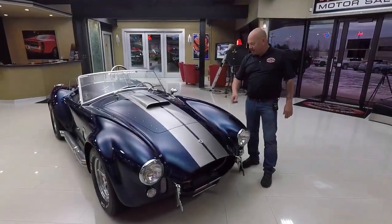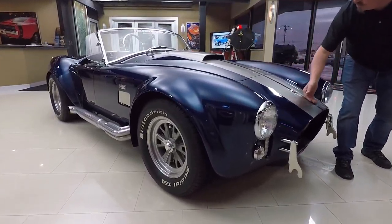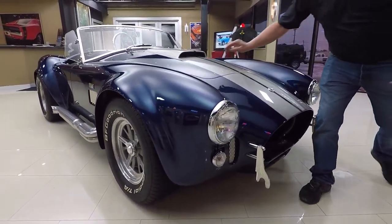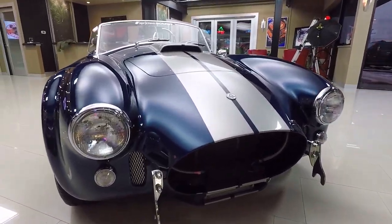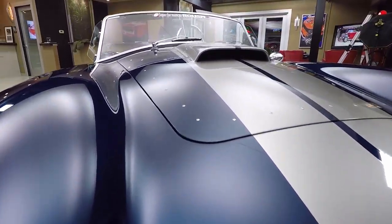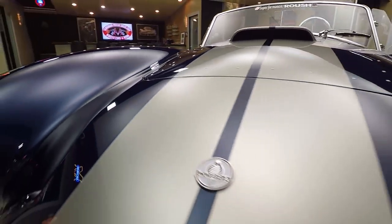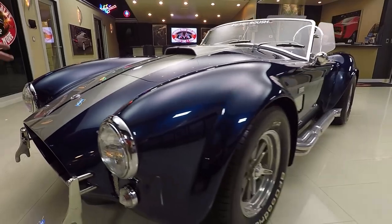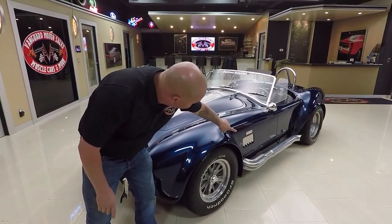Check this beauty out. The paint is beautiful, smooth as can be. I see one touch-up up here on the hood, but other than that the paint is beautiful on the car — it is amazing. Love the gray stripes. Of course, blue is probably the most popular color on these Cobras. The jet-coated side pipes look good.